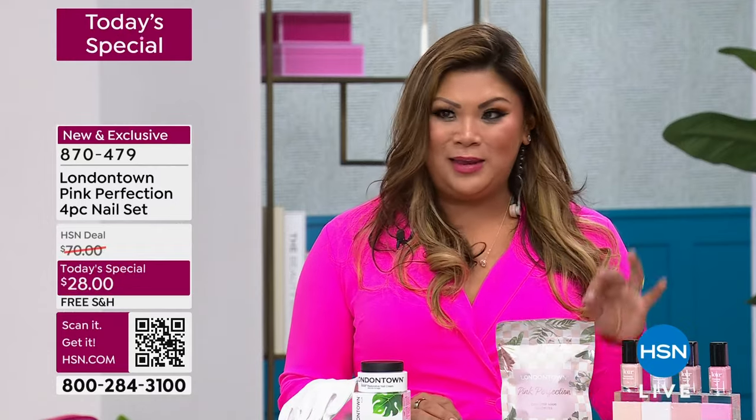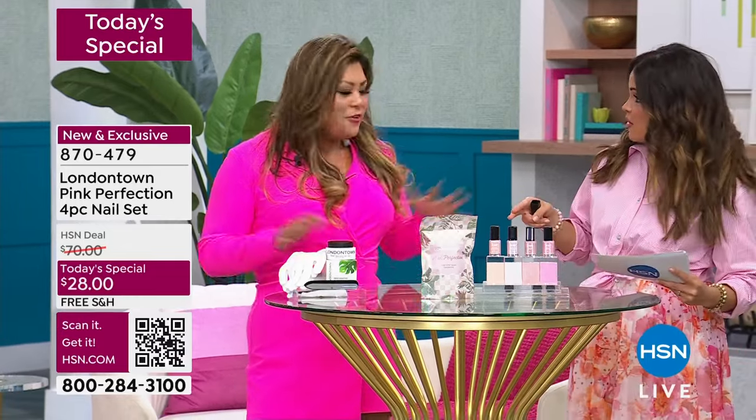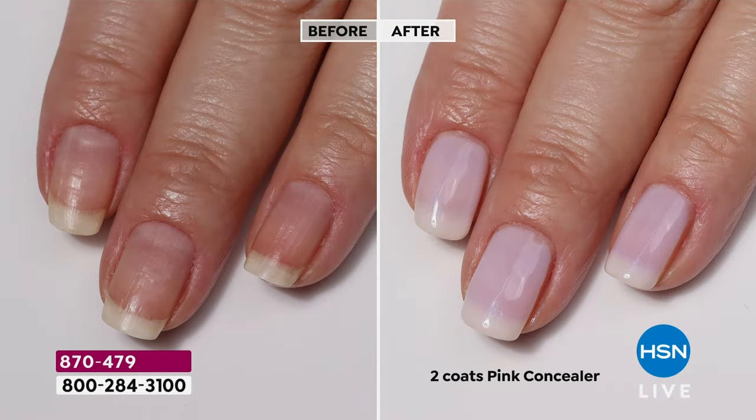Everybody has been buzzing about the Illuminating Nail Concealer. Here at HSN, we have sold out five times — every time it's on, it sells out. We've sold over 300,000 bottles at HSN alone. The numbers speak for themselves, but the formulas are incredible. When I got ahold of these products, I couldn't get them out of my mind. I'm so excited to bring these cult favorites.